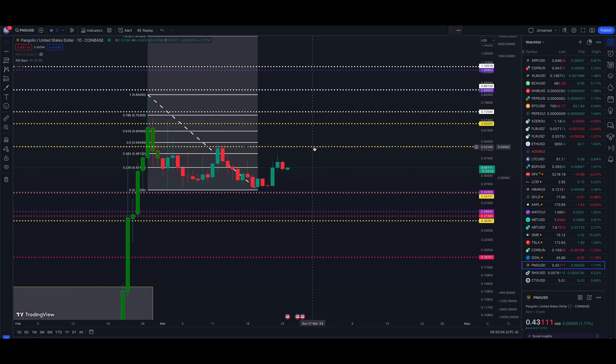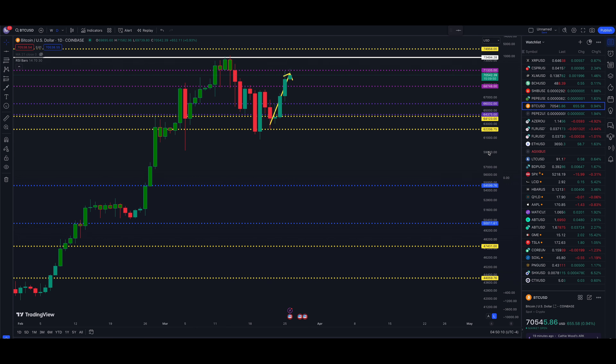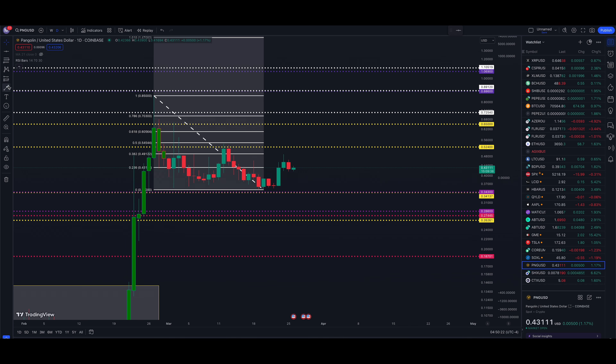The same goes for Bitcoin — we're looking for Bitcoin back above 73,494, and you're going to see some things flying if that takes place in the crypto markets. PNG is up about 22% from the lows here on the 22nd of March in four to five days — not too bad. Thanks for watching, I appreciate all the support and comments on the channel. Let me know your thoughts on PNG — I'll catch you guys in the next video.